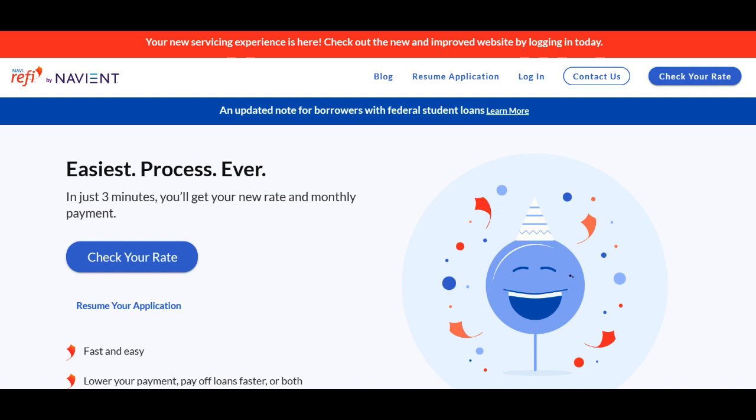Furthermore, Navirify offers various repayment options, including fixed and variable interest rates, allowing borrowers to select the plan that best suits their financial goals and risk tolerance. The ability to customize loan terms and repayment schedules is a major advantage.